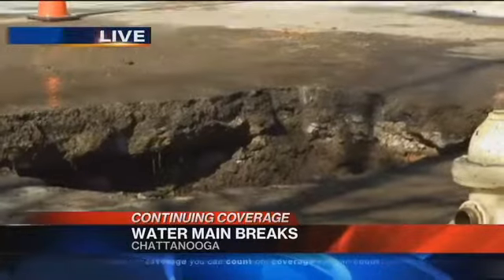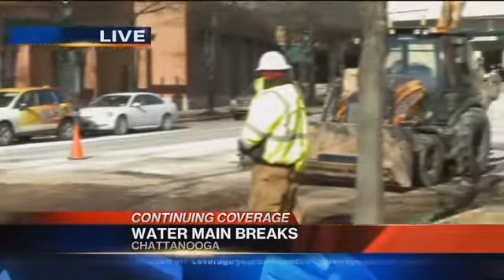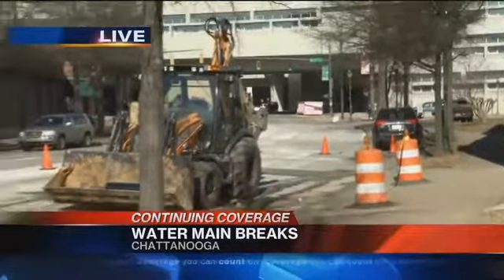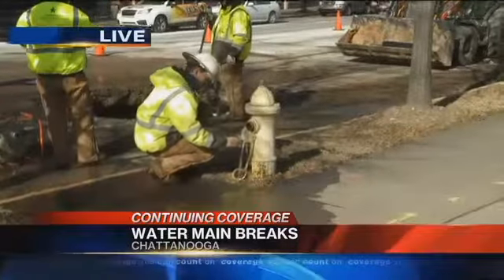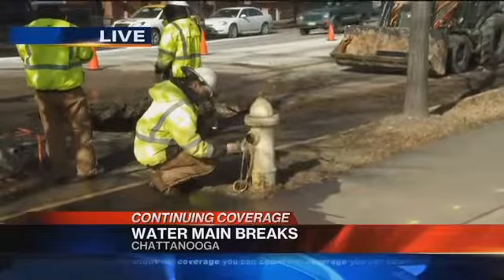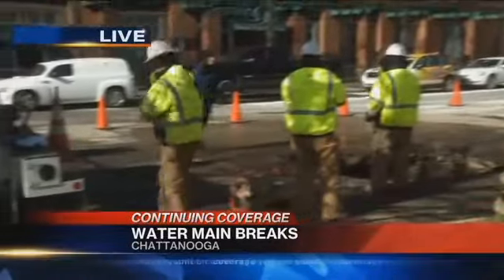The next thing they'll need to do is pave this road so they can reopen this side of the road on Broad and 12th Street. Right now they have narrowed it down to one lane, but as you can see, there is water flowing out of the hydrant right there. They are running it down to make sure that it's not muddy, that it's running clear. So all good news from here, but we did speak with Tennessee American Water about some of the challenges they can face. Take a listen.